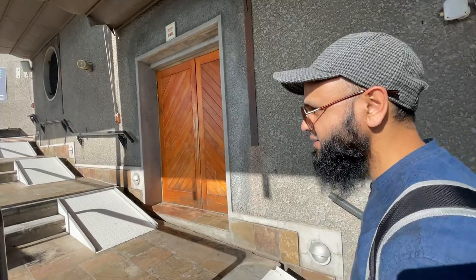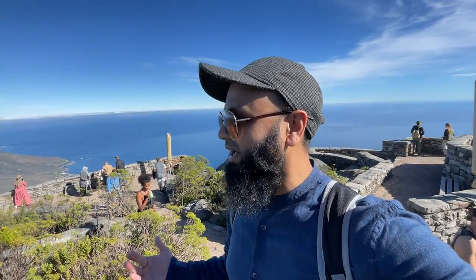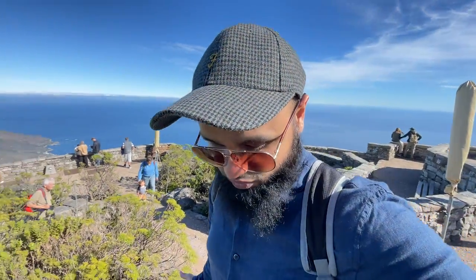We've finally made it to the top of Table Mountain — we are over a thousand meters above sea level, and the views around me are absolutely spectacular. It's just so awesome to be on top. I've wanted to come here for a really long time and it is absolutely worth the 395 rand. I'll walk around and show you some awesome views.